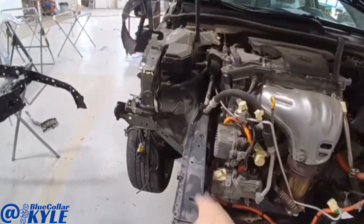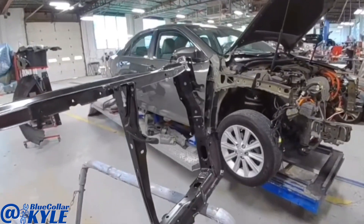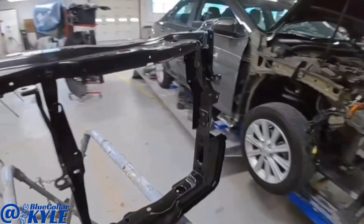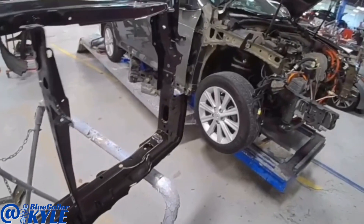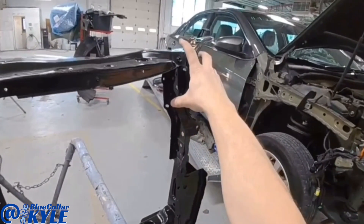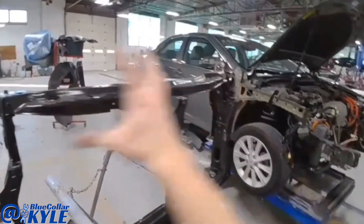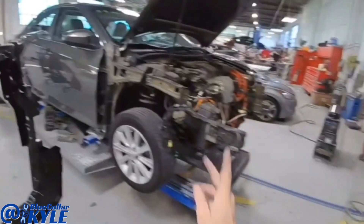The frame rail is all welded in, now it's time for the radiator support. This comes as a complete unit, however there's no damage to this top section here and there's only two or three welds holding it together, just tying these two pieces together. So I'm just going to drill out these two or three welds and separate this piece from the rest of it. It unbolts up here, then I'll just put this section in and leave this little part on the car still.